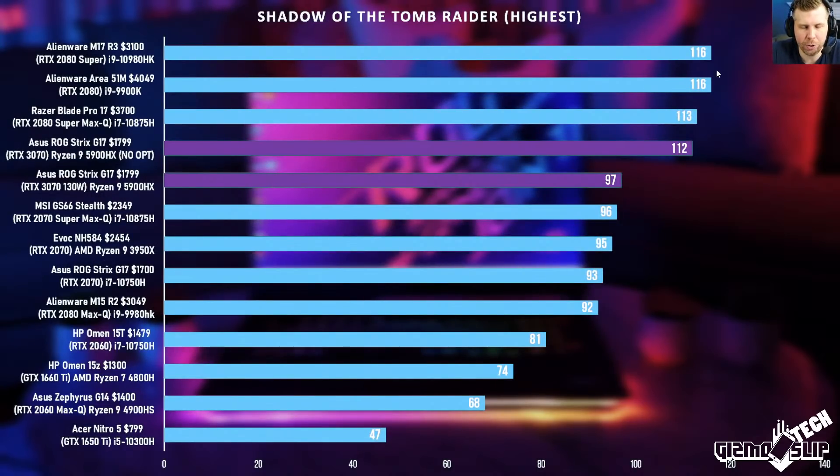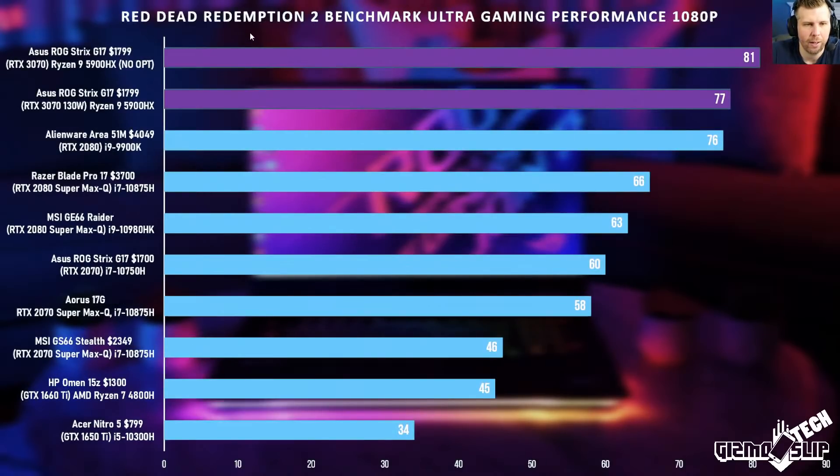Shadow of the Tomb Raider is another example — with Optimus off we're getting right up there with the top performers. In Red Dead Redemption on Ultra, we finally take the top spot on the chart, and this is with NVIDIA Optimus enabled.